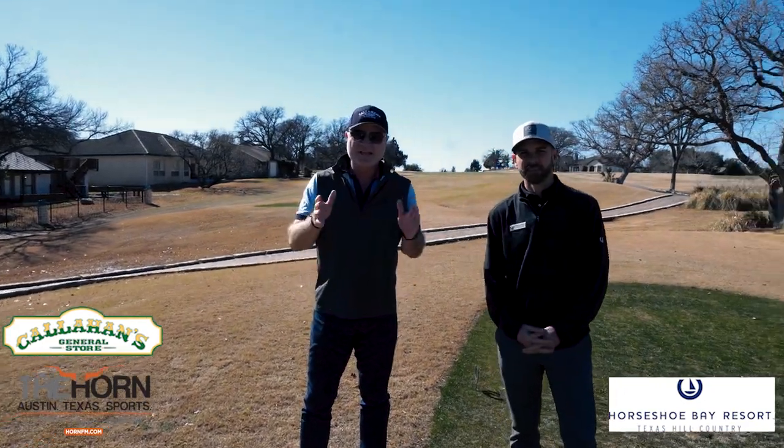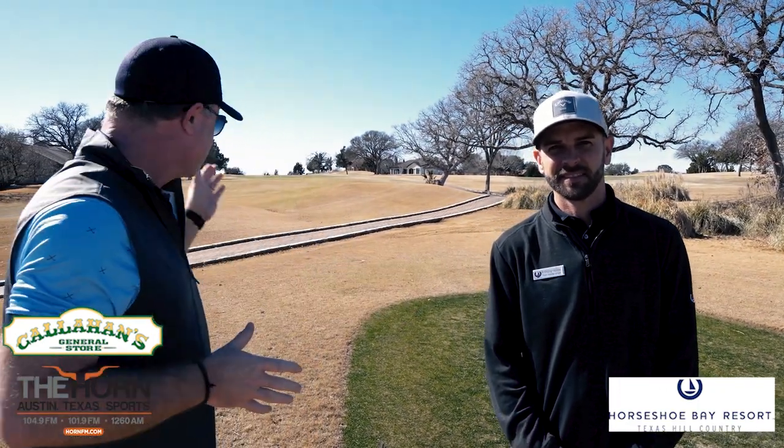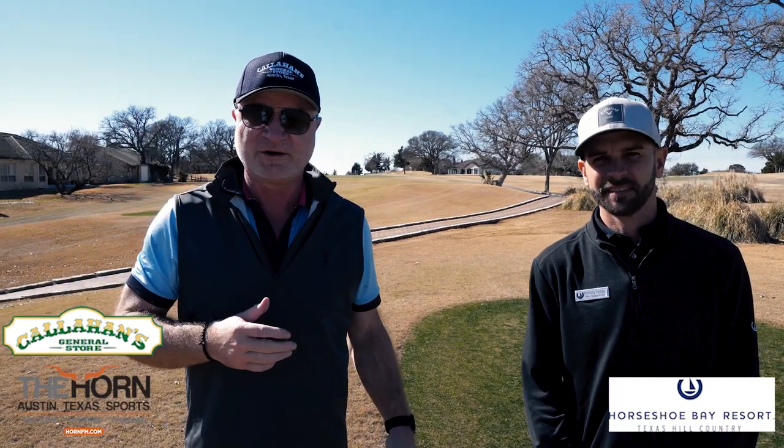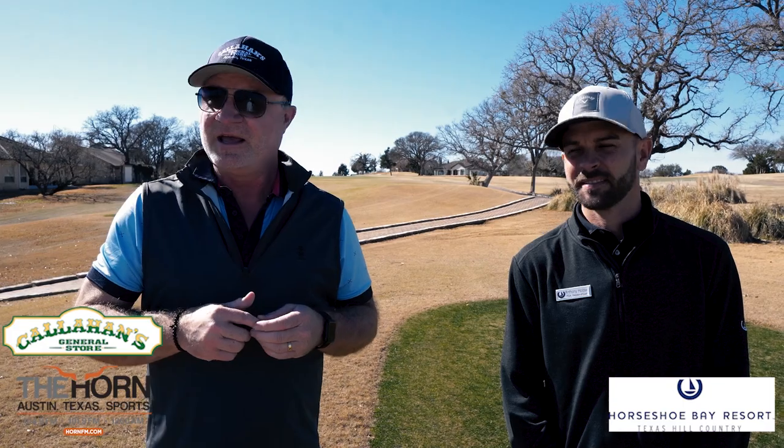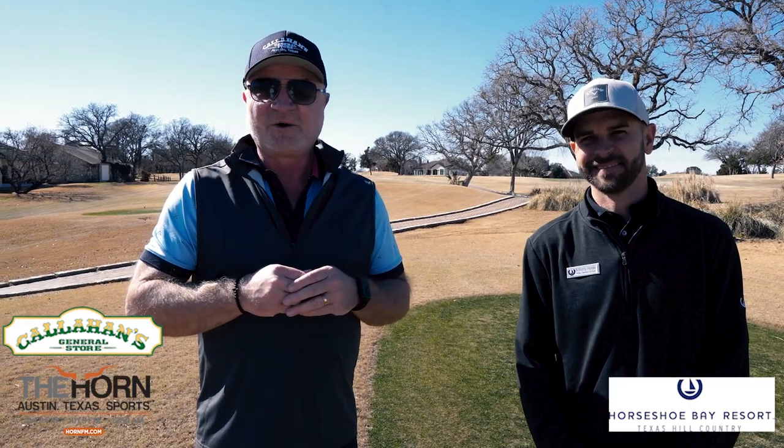All right, everybody. Callahan's General Store - like the hat - we're powering our tour of Central Texas Golf Courses. Month of January, we're featuring the beautiful Slick Rock Golf Course right here at the Horseshoe Bay Resort. The original course here at Horseshoe Bay. We're excited to talk to Anthony Holder, the director of golf on all the courses out here. There are four, and we're going to be talking a lot over the course of the month about three - the tough Texas triangle out here at Horseshoe Bay Resort.